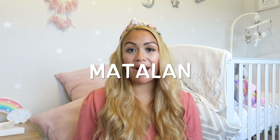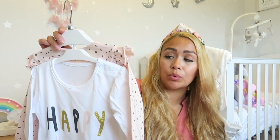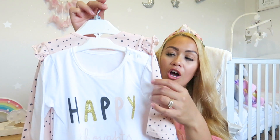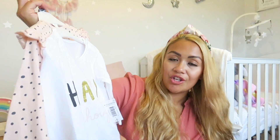The next items are from Matalan. I only popped in to collect the girls' school shoes but couldn't help picking up a few bits. I didn't get too much, but the first things I picked up were some lovely casual tops — really versatile, going with leggings, joggers, or under dresses. One says 'Happy Thoughts' and was £5. I also had 15% off. You've got the slogan one and a polka dot pink one with frilly arms — super cute little details.